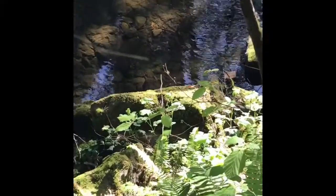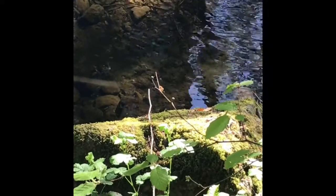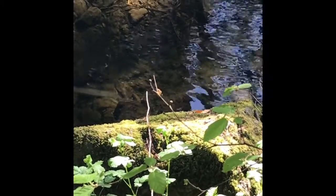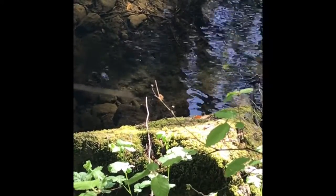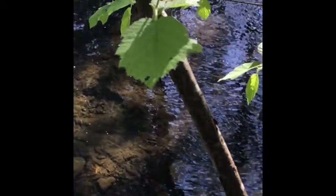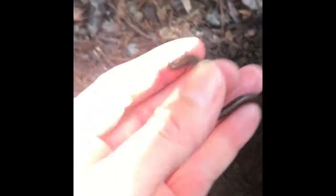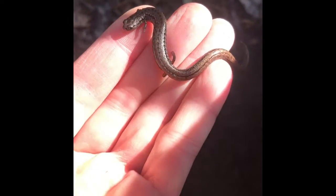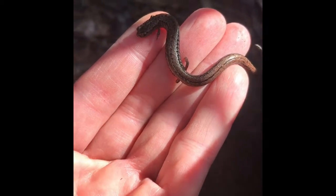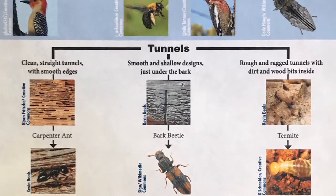I wonder if decomposition is happening down there in the river too. What do you think? I think I'll roll over some logs to see what's happening underneath them. You can try this too. I'm putting a link in the description for this video for a chart that you can use to identify the decomposers that you find.